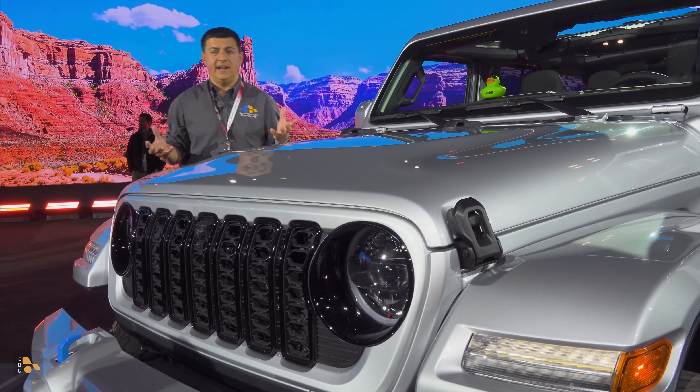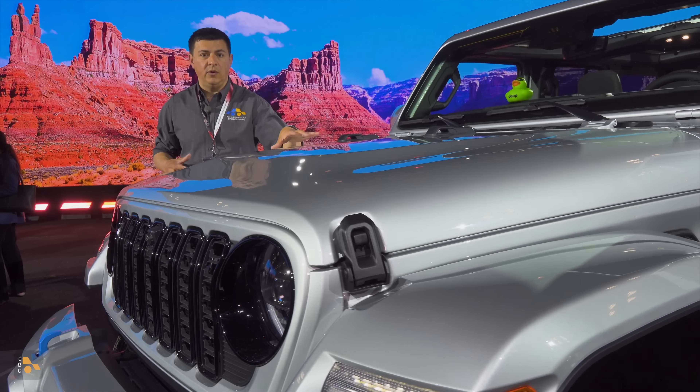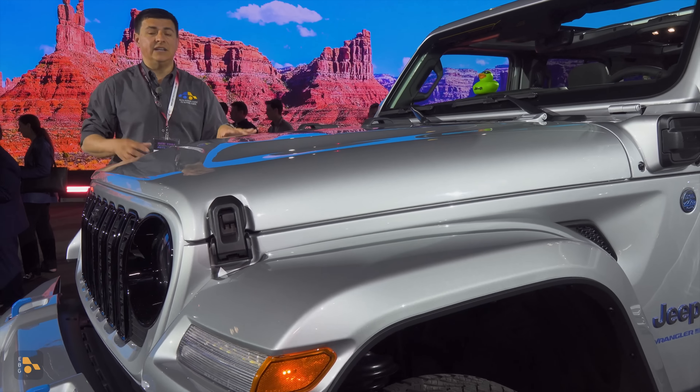Today at the New York Auto Show, Jeep pulled the covers off the 2024 Wrangler, and there's some pretty decent changes for this model year.